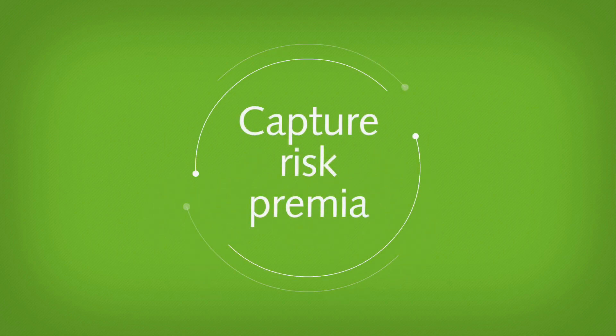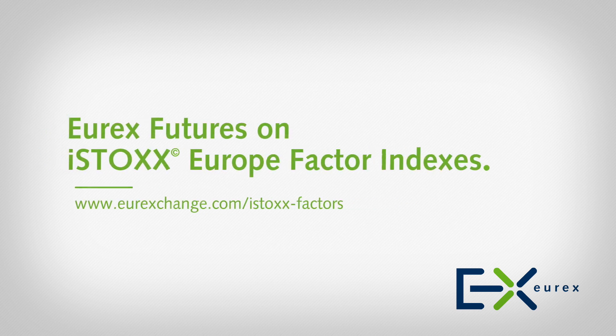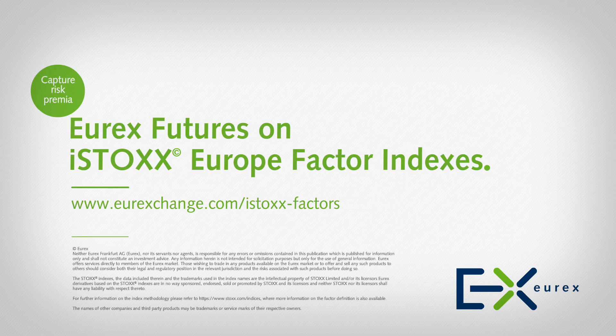Capture Risk Premia — trade Euro-X futures on iStocks Europe Factor Indexes.